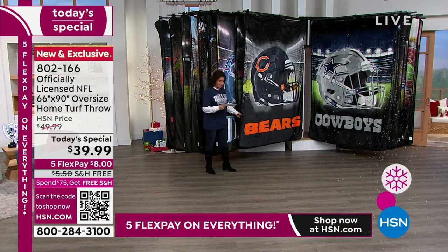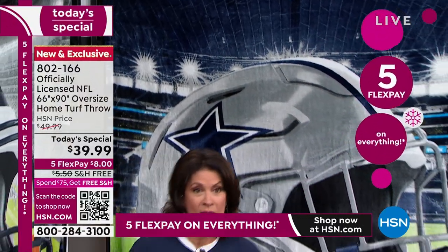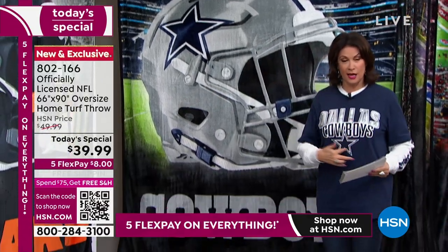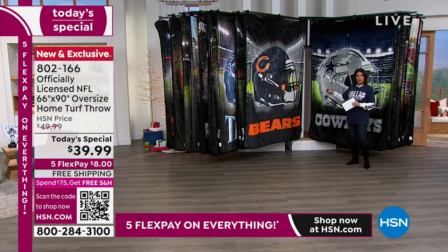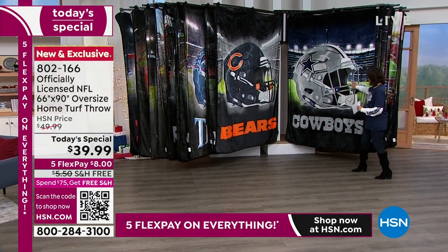We used to do it in a 60 by 80 size. What you're looking at now — and I'm moving over to the Cowboys, I'm sorry — my producer's coming out saying we're going to start on the Bears. I'm like, uh-uh, we're starting on the Cowboys, folks.